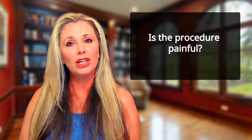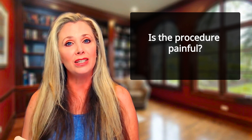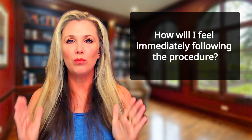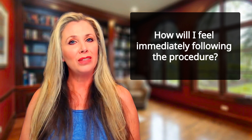Is the procedure painful? There might be some discomfort during the injection, but we use a topical numbing cream to minimize any pain. It is normal to have mild soreness after the procedure, which only lasts a day or so. You may experience mild swelling or bruising, but most patients feel fine and can resume their normal activities.